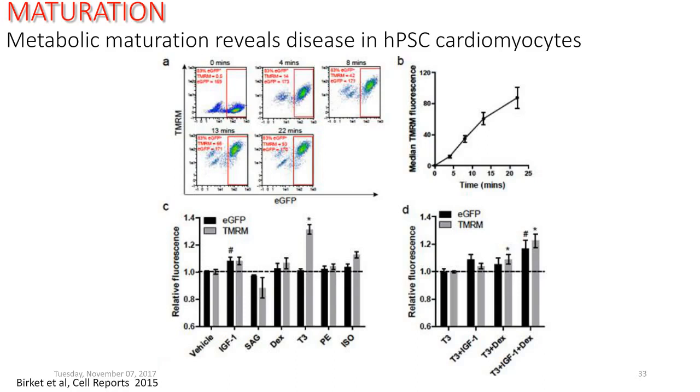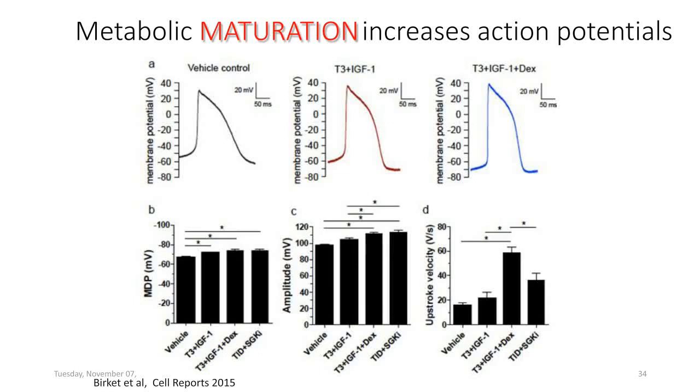When we added a bunch of factors — T3 hormone, IGF-1, and dexamethasone, all relevant around birth — we saw that relative fluorescent values were significantly increased above control or any of these compounds individually. So we got some degree of metabolic maturation. Accompanying that, we also saw that the action potentials increased — the resting membrane potential went down, which is an indication of maturation, and the upstroke velocity and size also went up, also an indication of maturation.